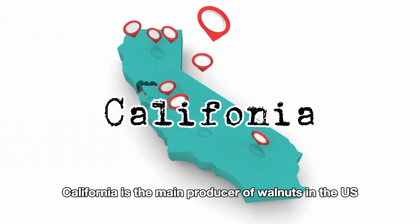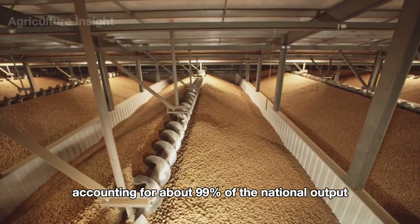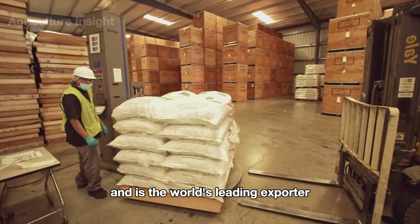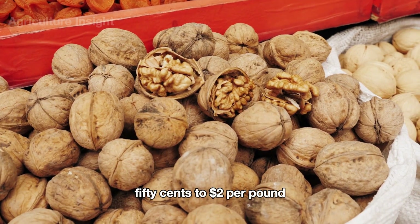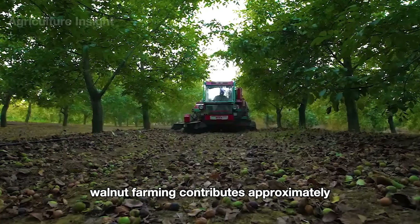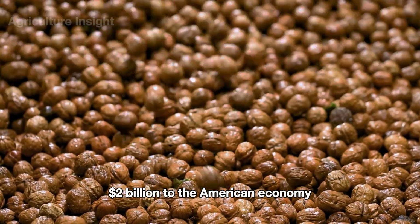California is the main producer of walnuts in the U.S., accounting for about 99% of the national output and is the world's leading exporter. With an average price of about $1.50 to $2 per pound, walnut farming contributes approximately $2 billion to the American economy.